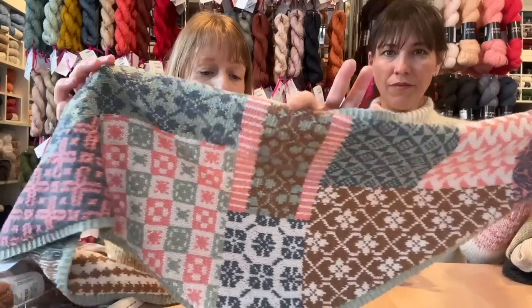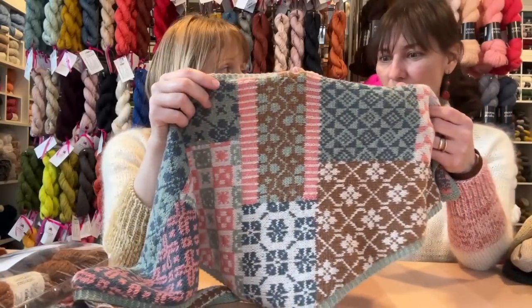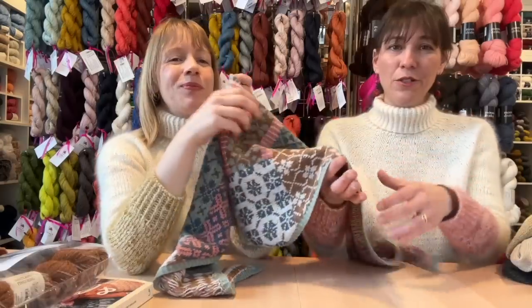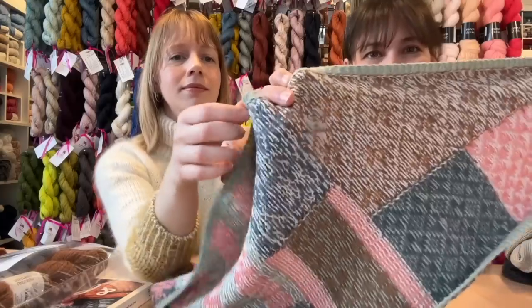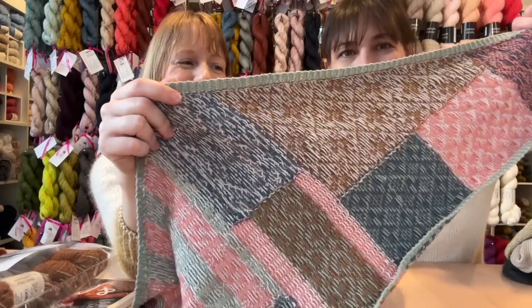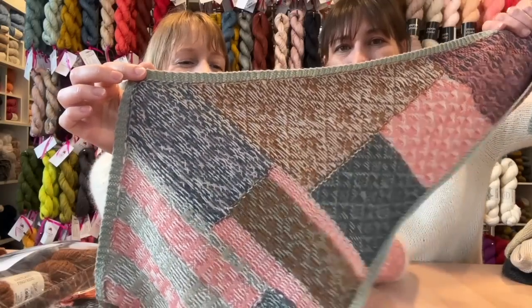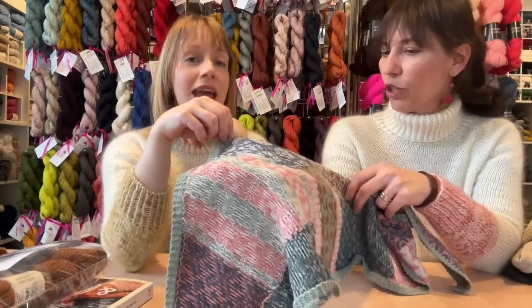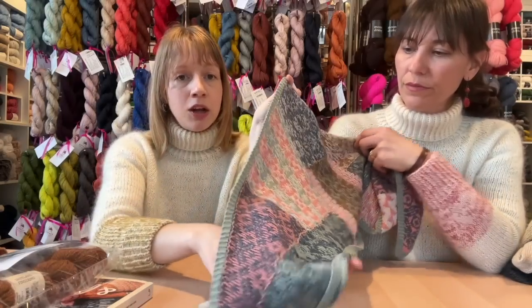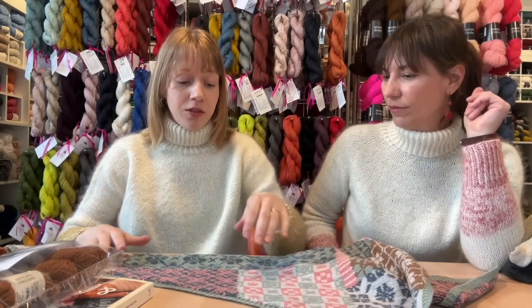I can't say enough about how beautiful it is. Can we show the wrong side? Look at all this beautiful work that Naomi's done to keep it so tidy and beautiful on the wrong side. It's just gorgeous. I know you said you made sure to do this when there was good light and when your brain was fresh. It looks so much more impressive than it actually is in terms of work.